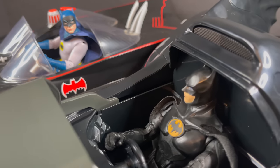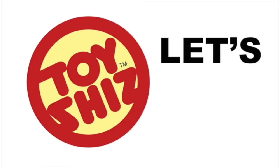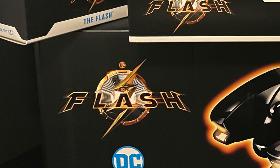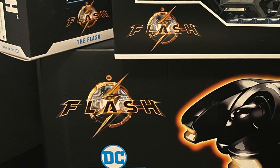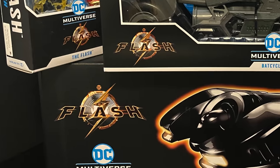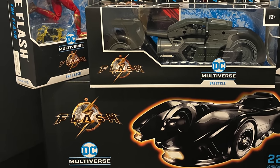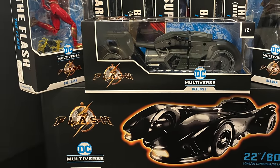Pardon me, but do you have any Grey Poupon, old chum? Hey, welcome back everyone, Toysha's here, and I'm back yet again with yet another DC Multiverse video. Today we're gonna be checking out all the brand new toys for the upcoming Batman: The Flash movie by McFarlane Toys.